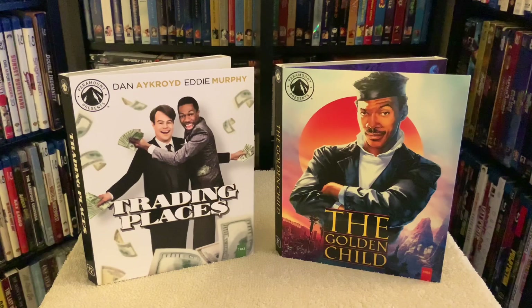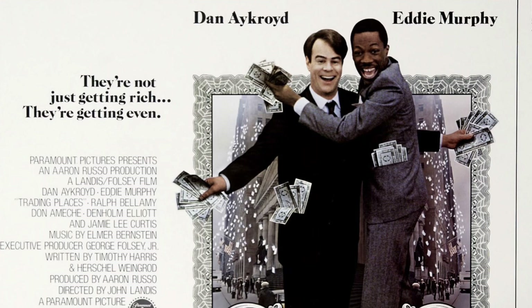Hey folks, Chris here with reviews for a couple more classics from the legend Eddie Murphy, which are now part of the Paramount Presents line — Trading Places and the long-awaited Blu-ray debut of The Golden Child. Both of these films were sourced from brand new 4K transfers, and the remastering for Trading Places was supervised by director John Landis.